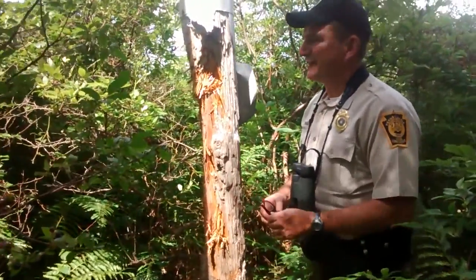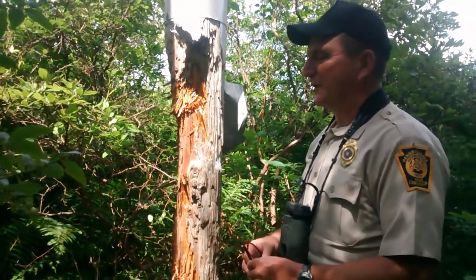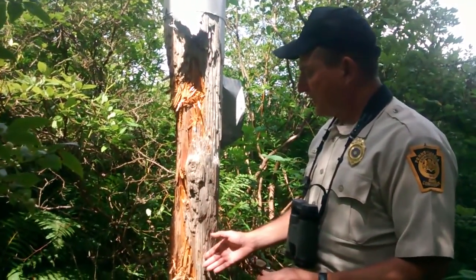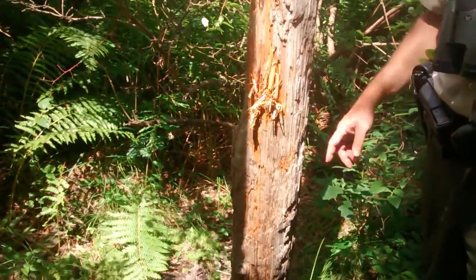On this particular old hacking tower — keep in mind that it's well over 30 years old and has been here for quite a long time — one of the support beams is actually being used as a scent mark for black bears.